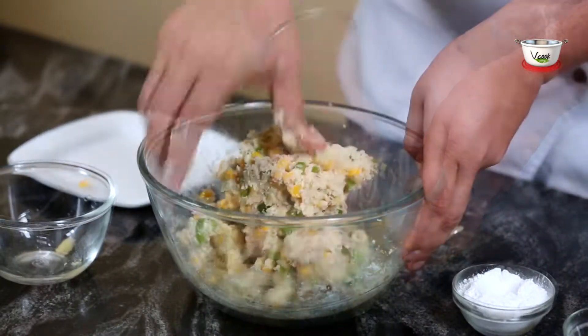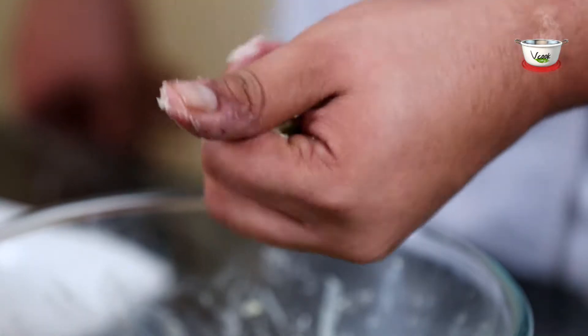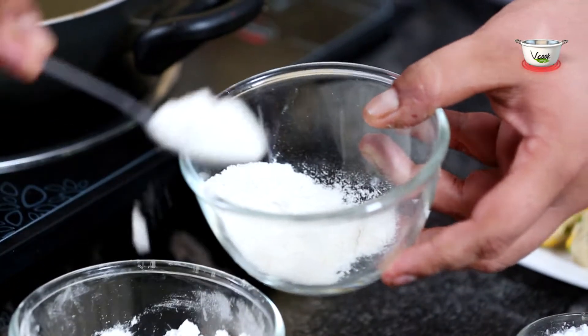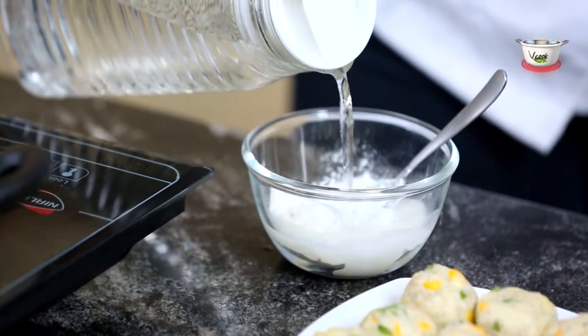Mix to form a thick dough. Divide and shape the mixture into tiny balls, arrange them on a plate, and set aside. To prepare the batter, take a bowl and mix the all-purpose flour and corn flour with sufficient water to make a thick consistency, and set aside.